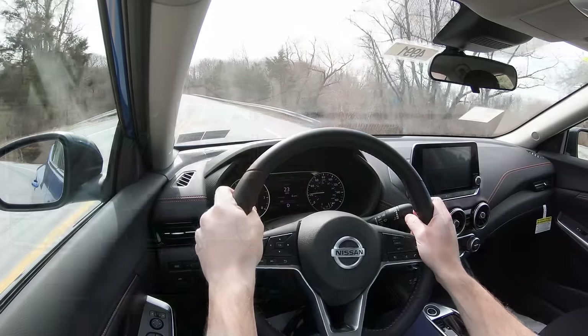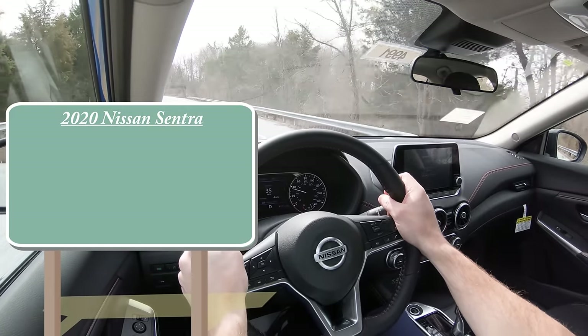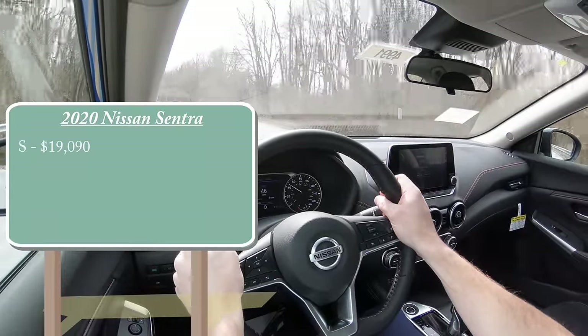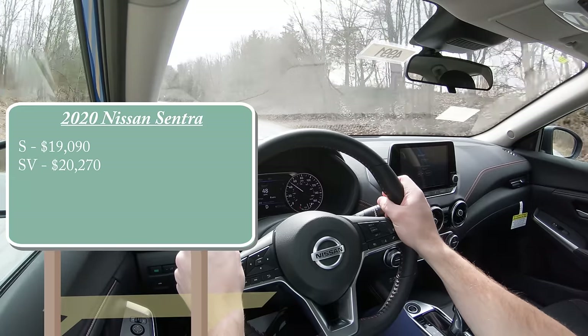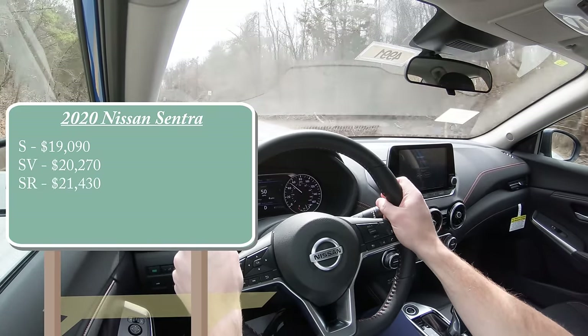As always, let's start with pricing. There are a few different trim levels for the new 2020 Sentra. First one being the S, starting at $19,090. Then you have the SV for $20,270. And lastly, the SR — the one we are in today — starting at $21,430.